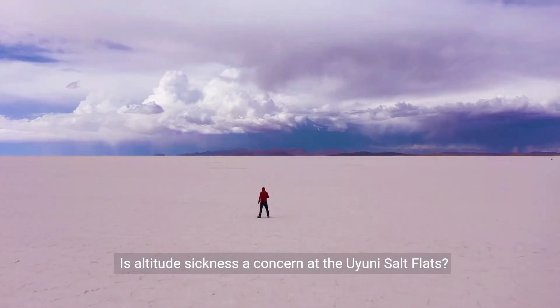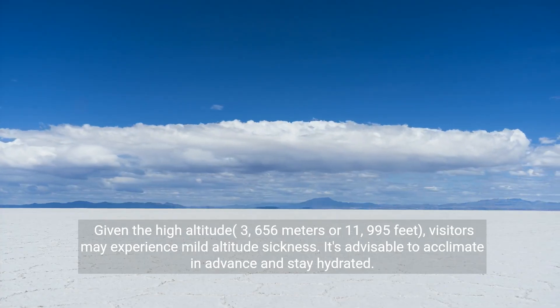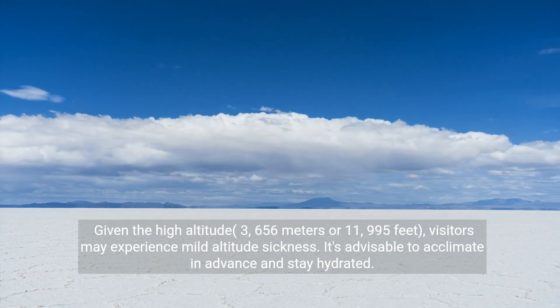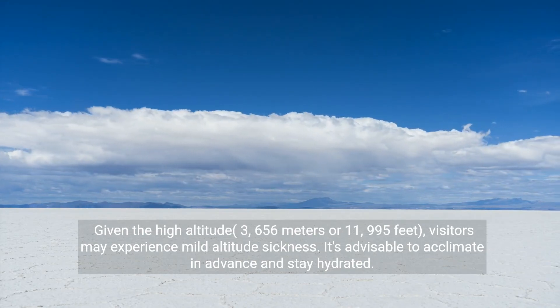Is altitude sickness a concern at the Uyuni Salt Flats? Given the high altitude — 3,656 meters or 11,995 feet — visitors may experience mild altitude sickness. It's advisable to acclimate in advance and stay hydrated.